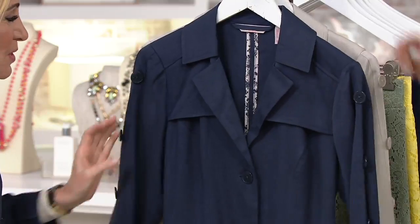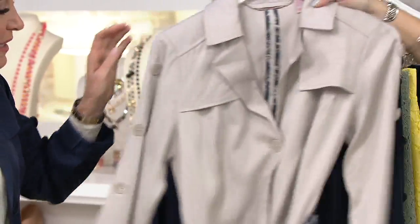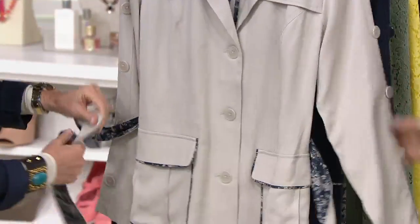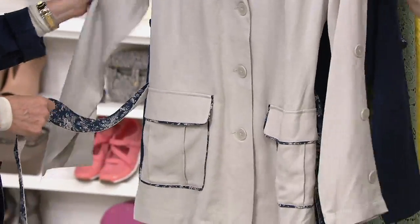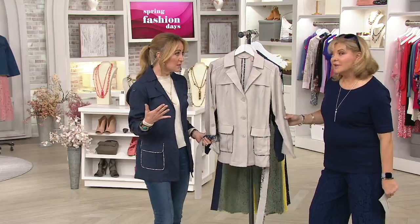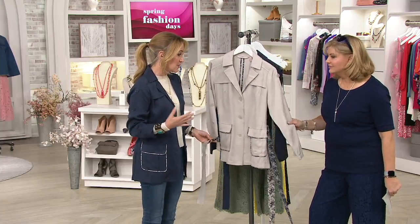This is a beautiful 100% Lyocell short trench coat. Why did you choose Lyocell? Because it's so lightweight and drapey. You can also throw it in the washing machine and the dryer, so you don't have to hang it out to dry, which is nice.